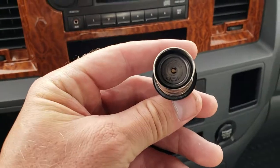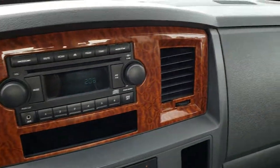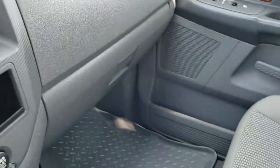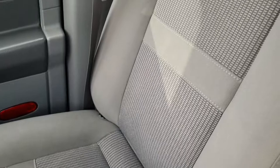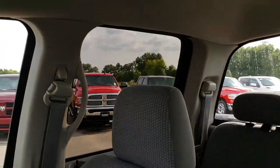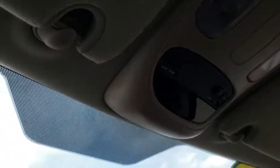This truck has never been smoked in — the cigarette lighter has never been used and it smells very clean in here. It has wood grain dash and door trim. The passenger seat is in really nice condition as well — no rips or tears. The headliner is in exceptionally nice condition, and it has the compass, temperature, and mileage display up there too.